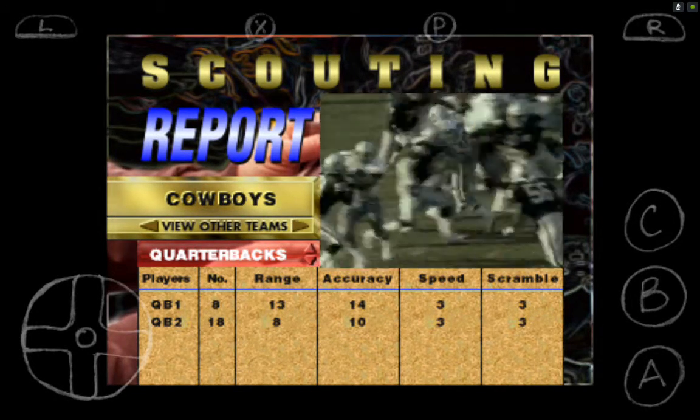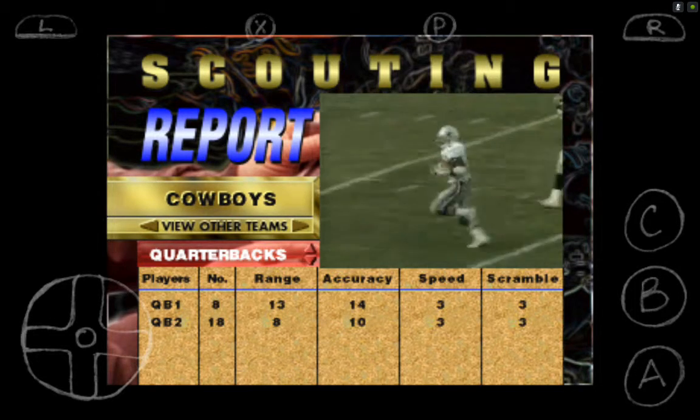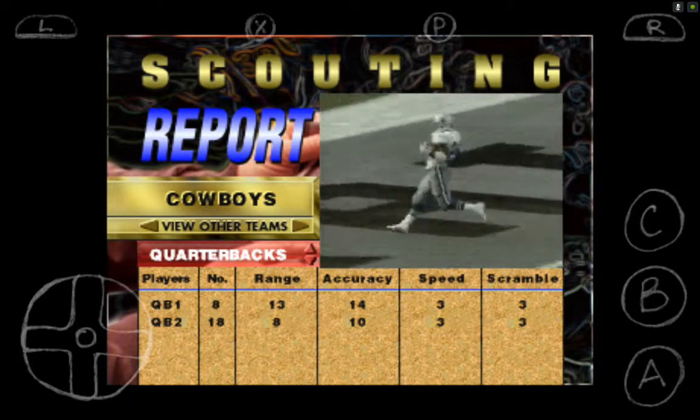And Dallas goes to the ground. Halfback straight up the middle. He'll walk into the end zone. Touchdown, Cowboys.